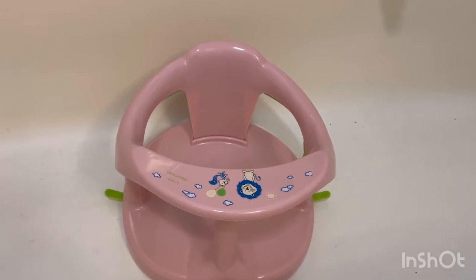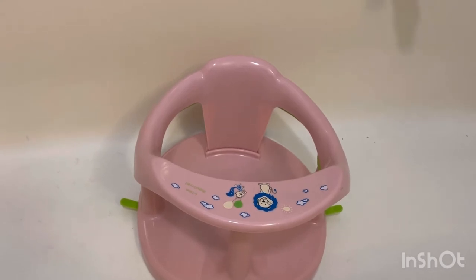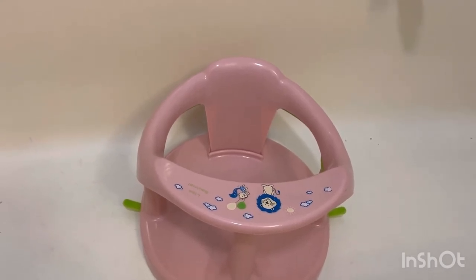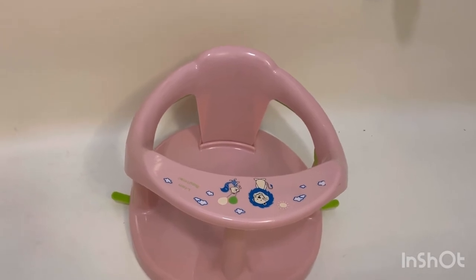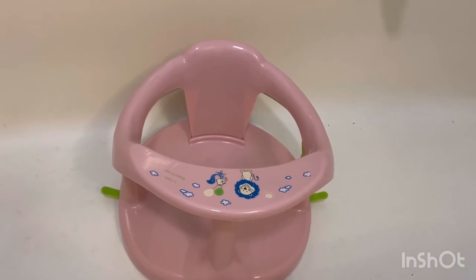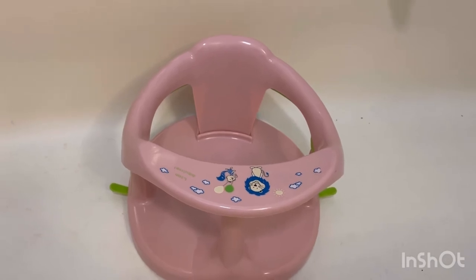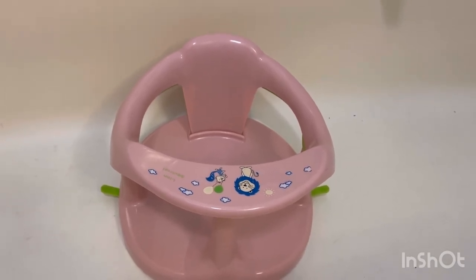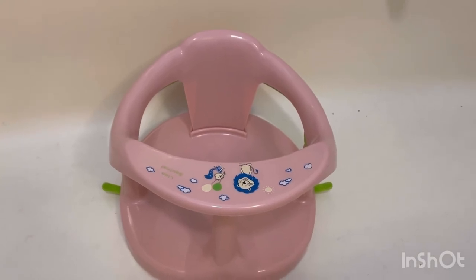It's easy to set up, remove, and store. The baby seat sets up very easily — simply extend the rear arm and place it in the tub, then position the rear suction cup, and lastly position both side suction cups.